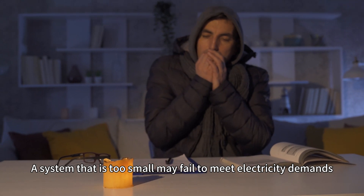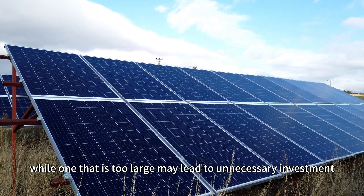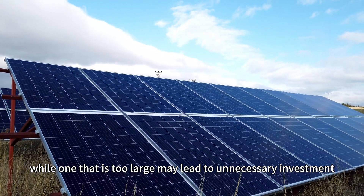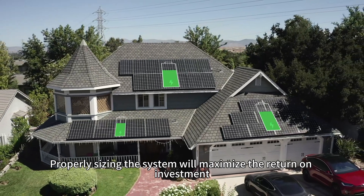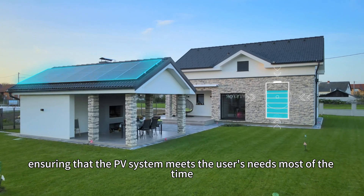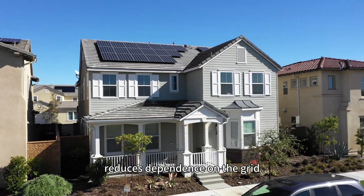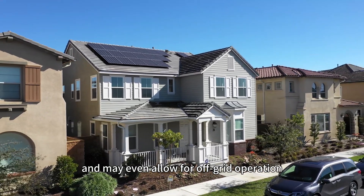A system that is too small may fail to meet electricity demands, while one that is too large may lead to unnecessary investment. Properly sizing the system will maximize the return on investment, ensuring that the PV system meets the user's needs most of the time, reduces dependence on the grid, and may even allow for off-grid operation.